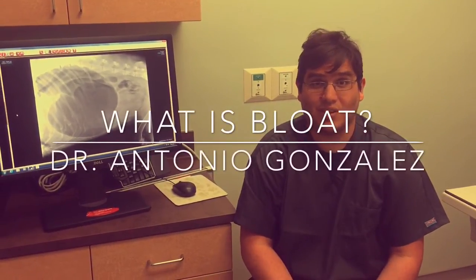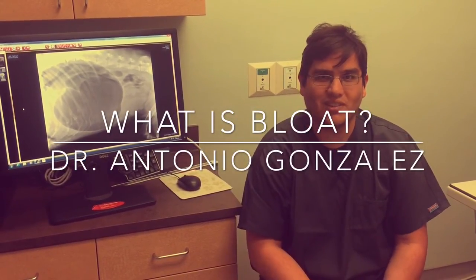Hello, my name is Dr. Gonzalez with Triangle Veterinary Referral Hospital in Holly Springs, and today I'm going to be talking to you about bloat, which is very common in large breed dogs.